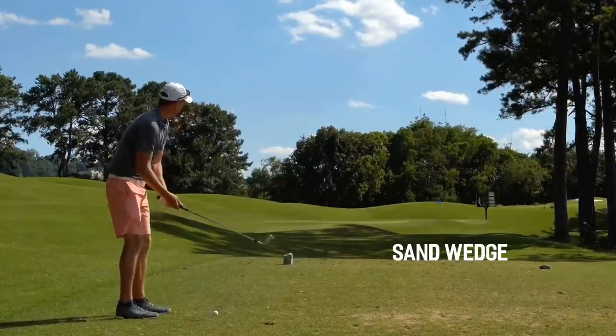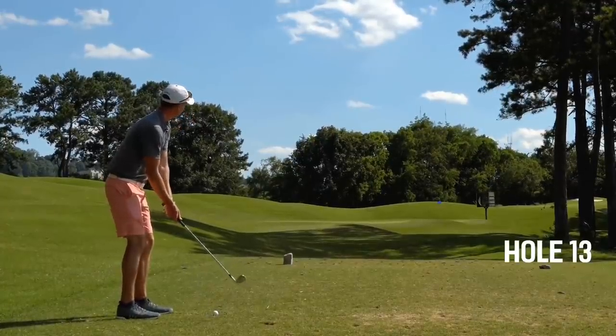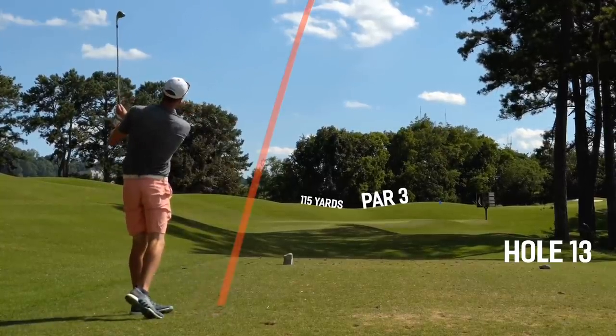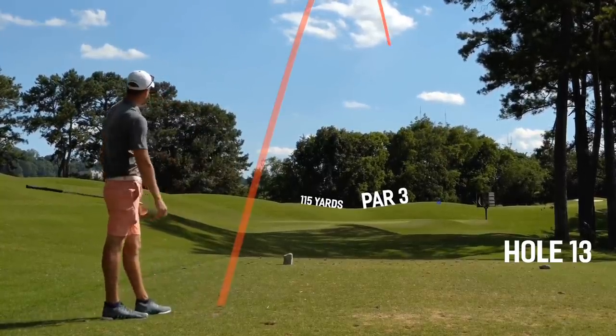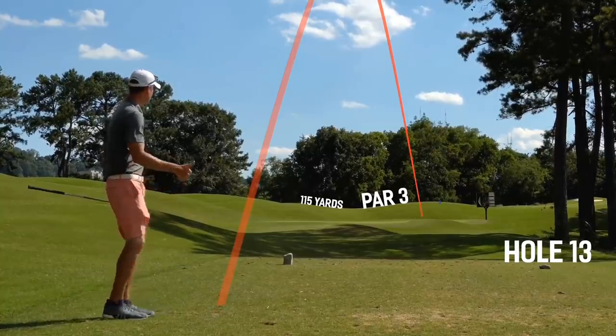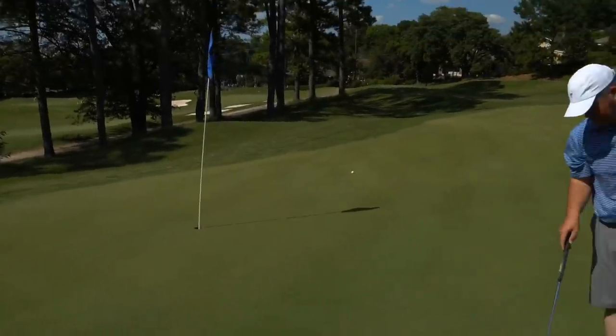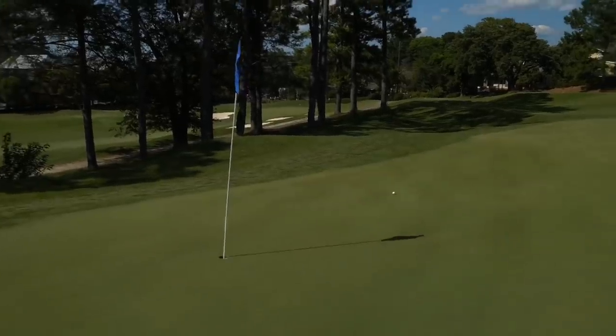We're on to number 13, par 3, 115 yards. The pin's tucked on that far right corner — I'm going to try to play a little baby fade with the sand wedge. A couple darts thrown — Marshall throwing it in there close, and that is the wedge I was looking for. Roughly 10 feet left for birdie.